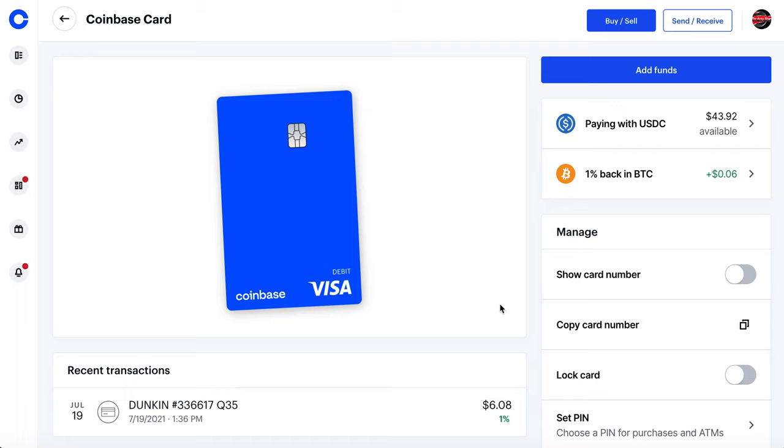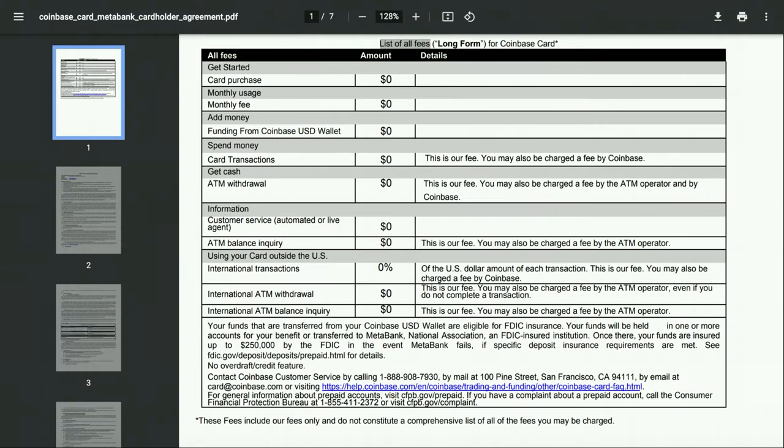We're going to go into the caveats and the things that are very important when it comes to fees and transactional fees with the Coinbase debit card. Looking at the Coinbase card cardholder agreement, we've got a list of all the fees: zero dollars for card purchase, zero dollar monthly fees, funding is also zero dollars, transactions, ATM withdrawal, and international transactions are all zero dollars or zero percent. That's what makes it such a great card — it's pretty much hassle-free. This doesn't include the ATM operator fee, but from Coinbase's side you're good to go.